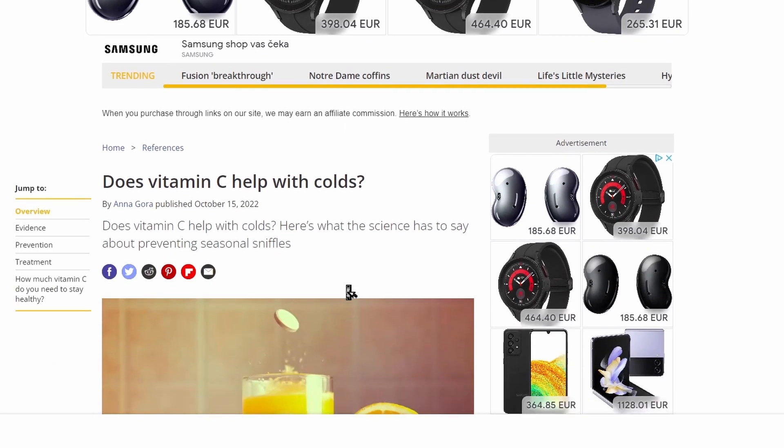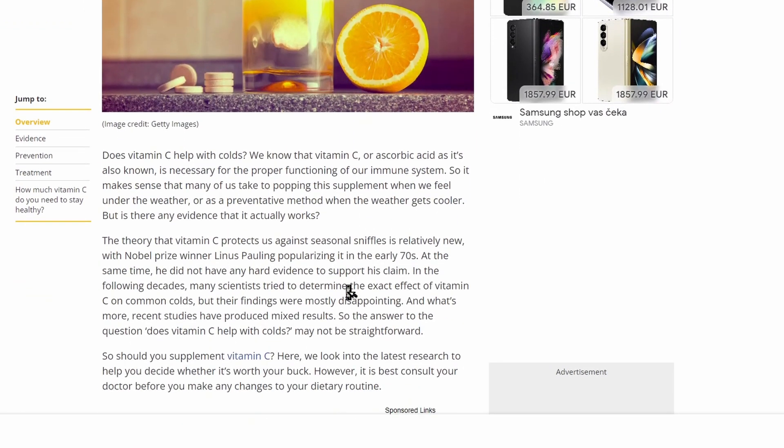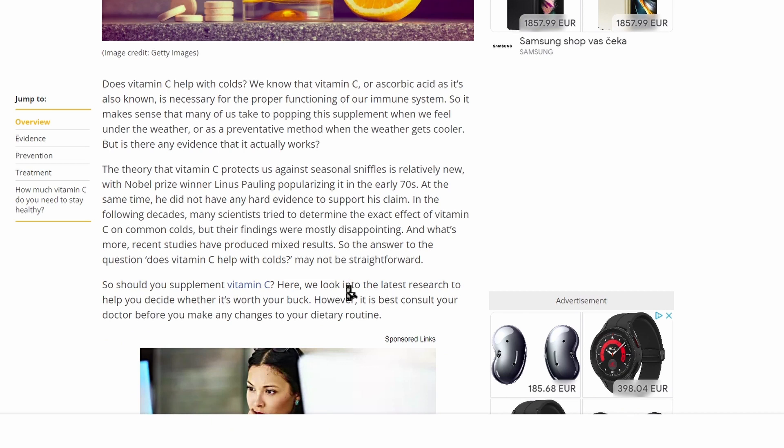So here we are on livescience.com. I've read the article, and the summary is that vitamin C does nothing to prevent colds but can slightly reduce the duration of colds. So let's take a look at their sources to see if this information is reliable.